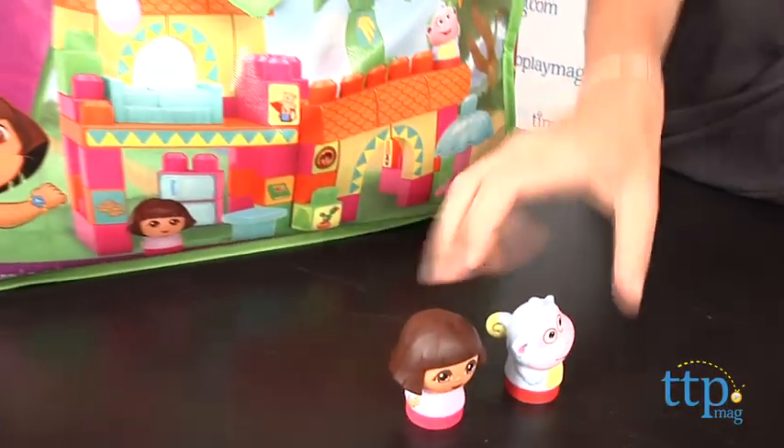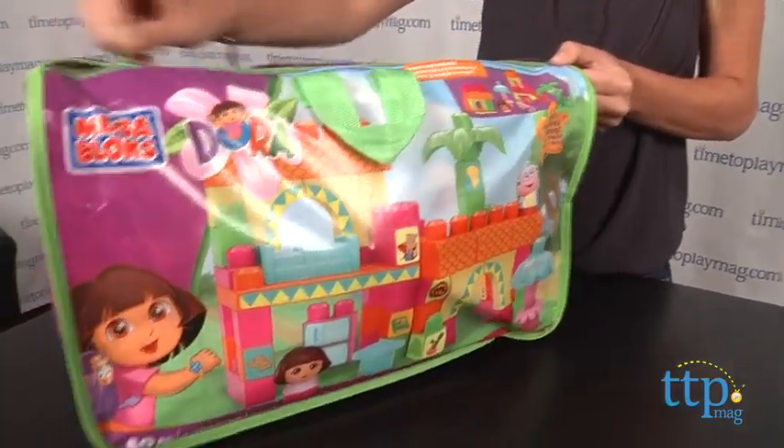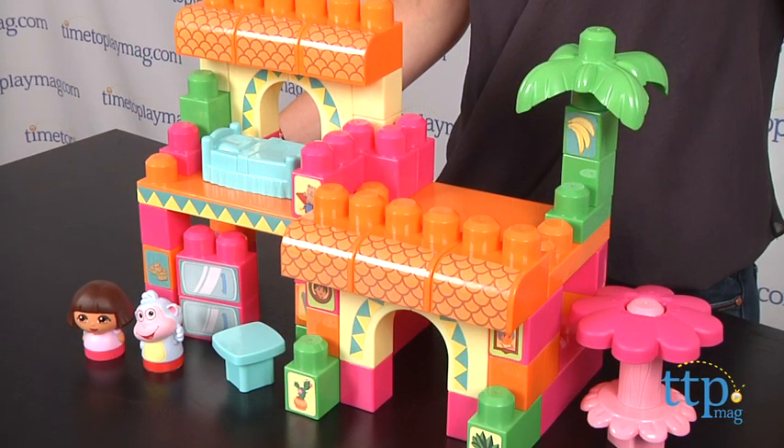The set also comes with a zip-up bag to store all the pieces for easy cleanup and travel. There are other Mega Bloks Dora sets sold separately and fans will love recreating scenes or imagining their all new adventures for Dora.